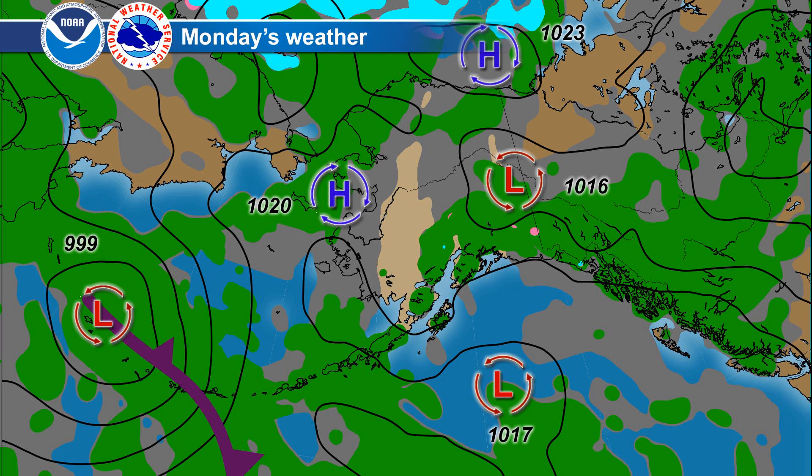Most of these patterns are going to be fairly stagnant. With Alaska Statewide Weather, I'm Emily Niebuhr.